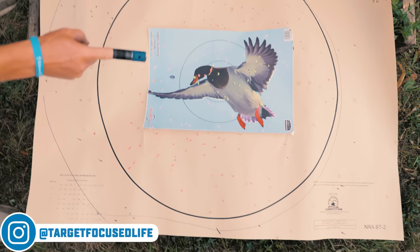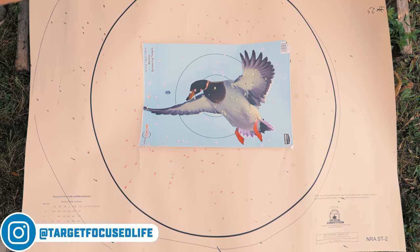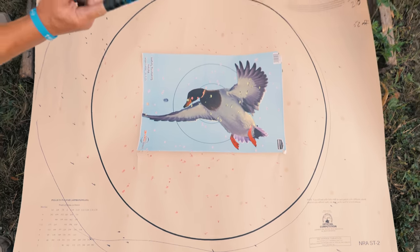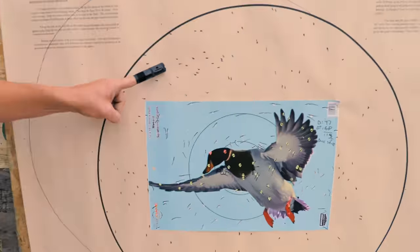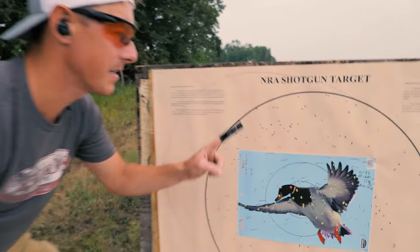We shot this target with this choke tube and got 60% of our pellets in the 30-inch circle. Then we changed to this choke tube at the same distance, shot this target, and got 80% in the 30-inch circle. Selecting the right choke tube can make all the difference — but how do you do it? That's exactly what we're talking about in today's video.